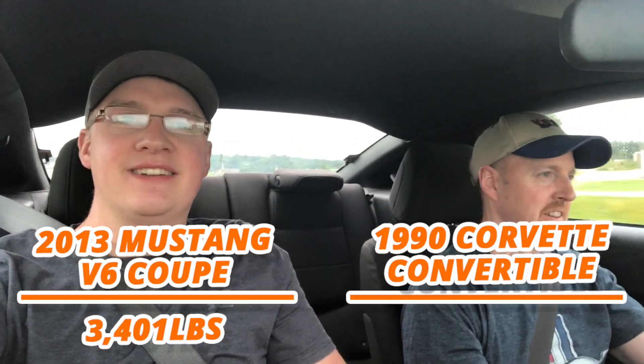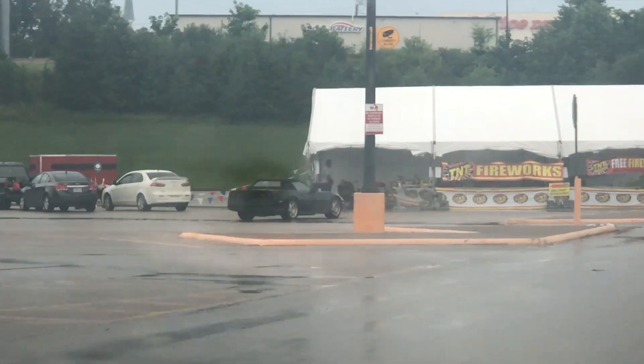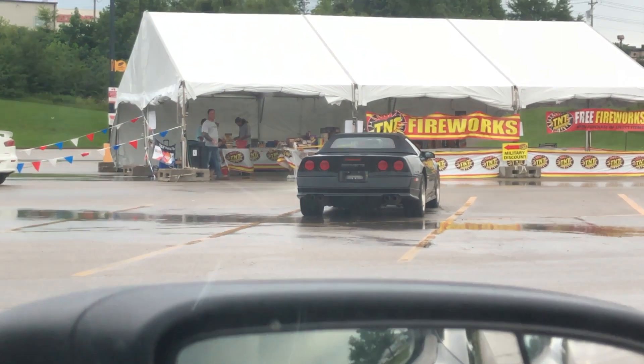We're about 10 minutes out from looking at this Corvette and we're doing a little bit of road research, which is always a good idea if you're going to buy a car you don't know that much about. We've discovered that the 1990 Corvette base model actually has 50 less horsepower than the six-cylinder Mustang we're trading for it. This has 305 and a 1990 Corvette base model has 250. The Corvette probably weighs a lot less, but I just thought that was funny. Anyway, next thing you see should be the Corvette rolling up.